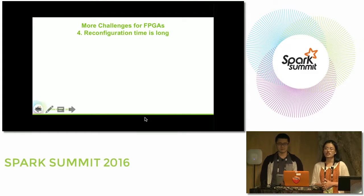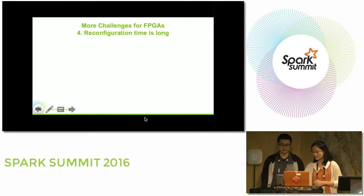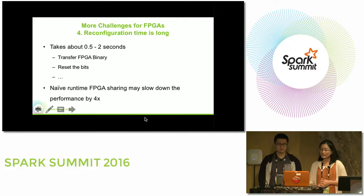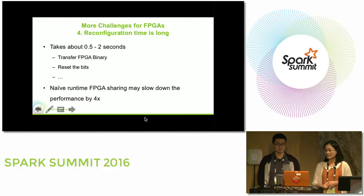Finally, there are additional challenges specific to FPGAs. The reconfiguration time is quite long — believe it or not, reconfiguring an FPGA takes about half a second to two seconds. During this process, the executable binary needs to be transferred to the FPGA device and all the bits and wires on the FPGA need to be reset. In our experiments, we have seen that naive runtime FPGA sharing may slow down performance by almost 4x.